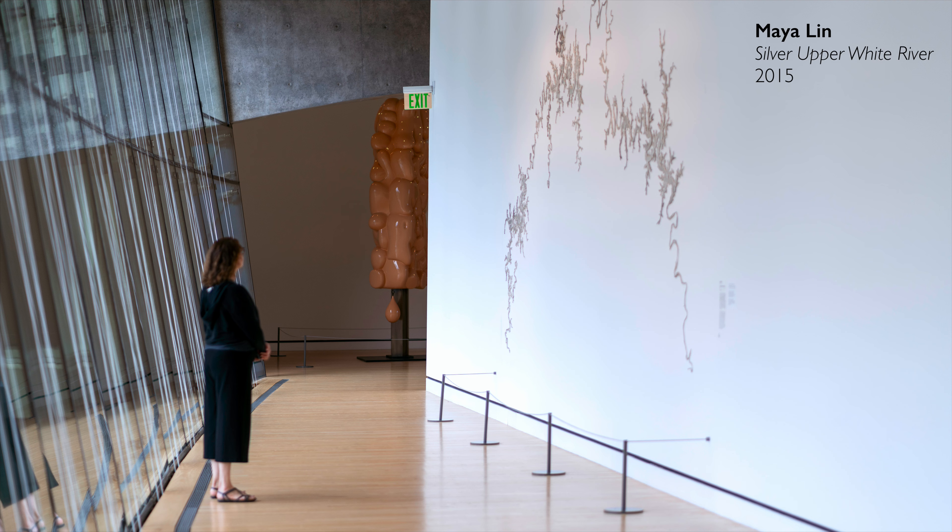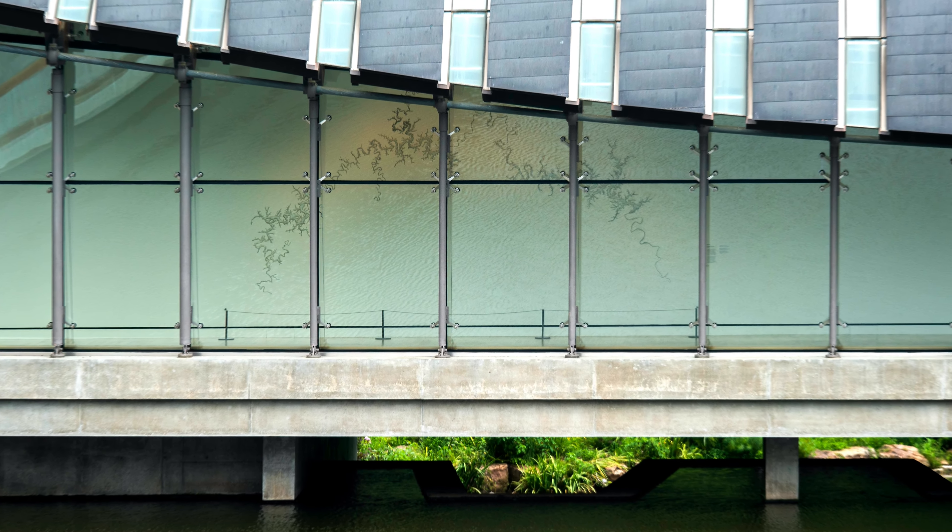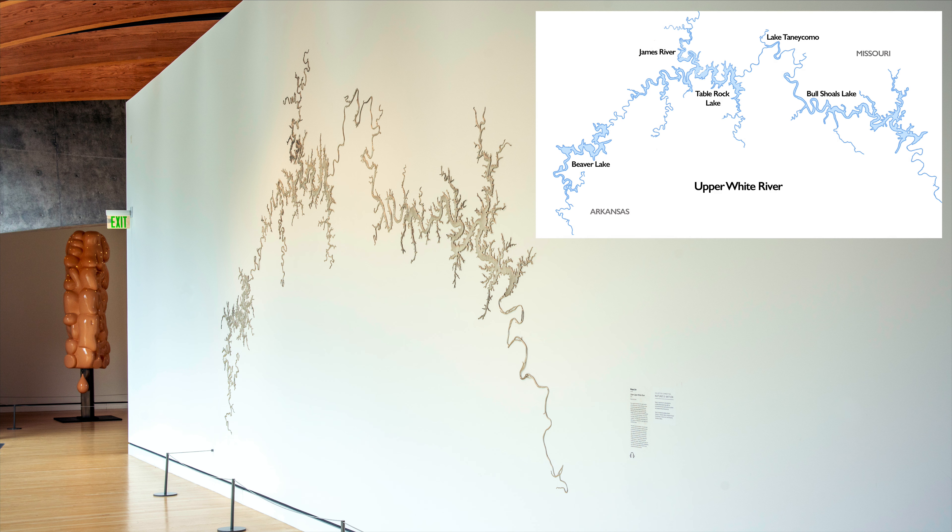We're at the Crystal Bridges Museum of American Art in a gallery that is actually a bridge spanning a body of water, looking at Maya Lin's Silver Upper White River. There's something really special about getting to work with an object like this in the real space of this bridge gallery, where the water is going right by, and on days when it's sunny and the conditions are just right, you get reflections that make the whole piece sparkle.